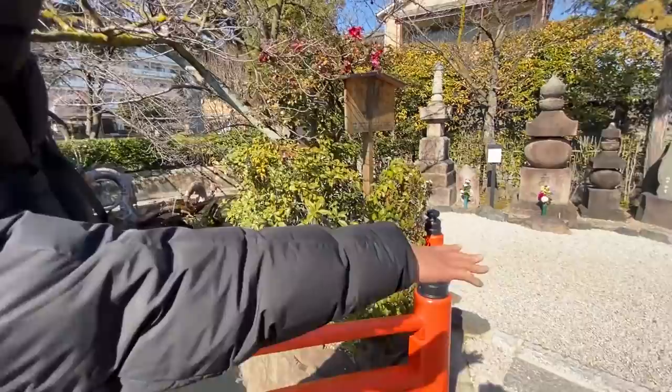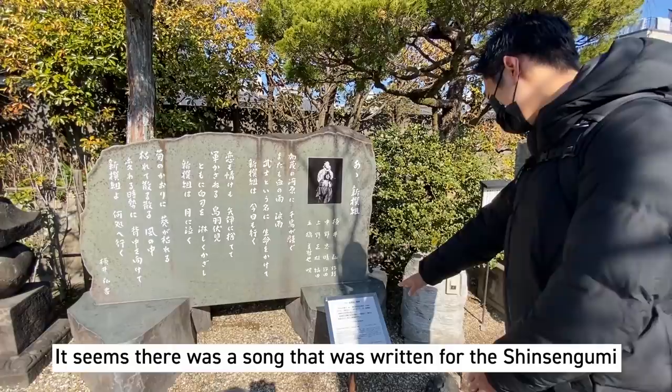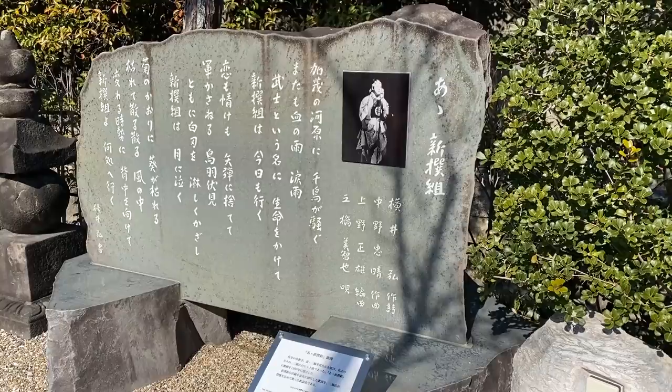If you take a look at the ground, there are a lot of small stones. There's a Shinsengumi monument here. It seems there was a song that was written for Shinsengumi, and this monument was made in 1999 for that song.